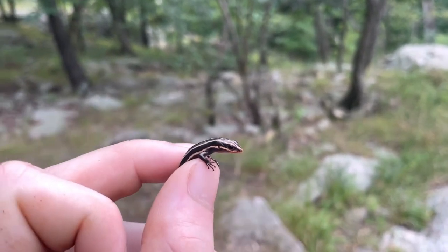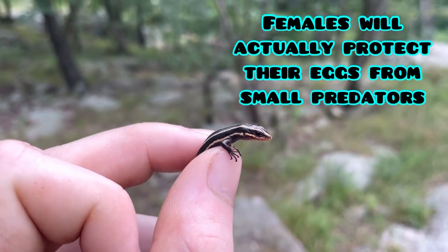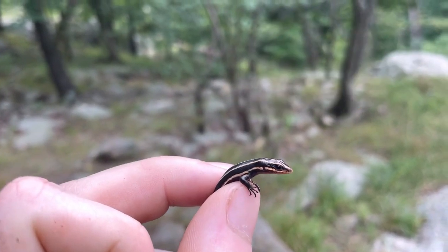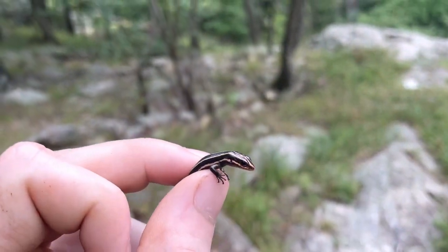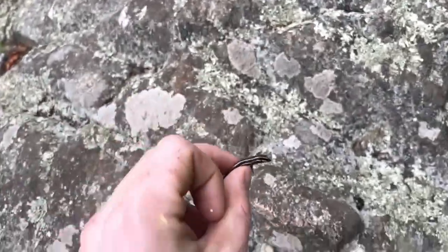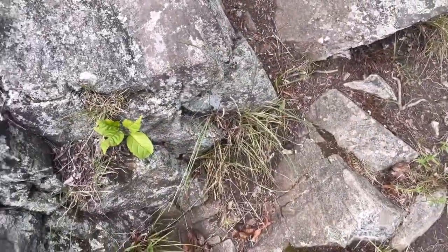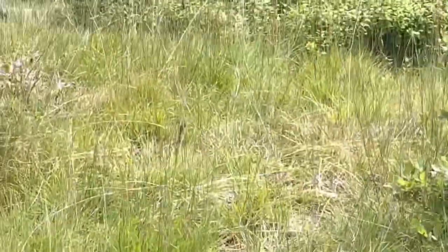They're a really cool species — they change color as they age. Both males and females will lose the stripes and the neon blue tail. Males will get a bright dark orangey-red head, while the females turn more of an olive brown color. I'll let this little guy go back on his way.